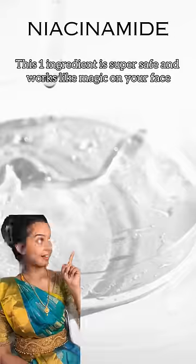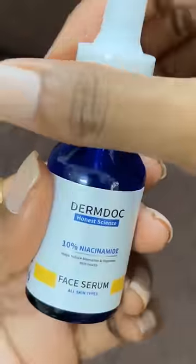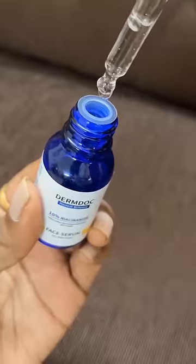In the next video, I am going to share my niacinamide ingredients. One ingredient works like magic on your face. You can reduce your dark spots and treat acne marks.